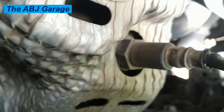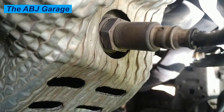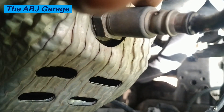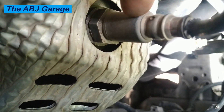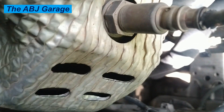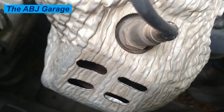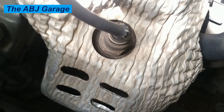Number two: rough idle. The engine may shake, vibrate, or run rough when idling due to the oxygen sensor's inability to provide the computer with precise air-fuel ratio data. This makes it difficult for the engine management system to maintain a smooth, stable idle. Drivers may notice the engine RPM fluctuating as they come to a stop.